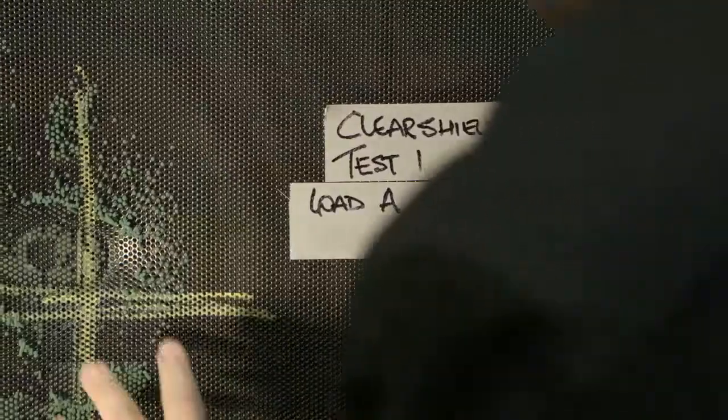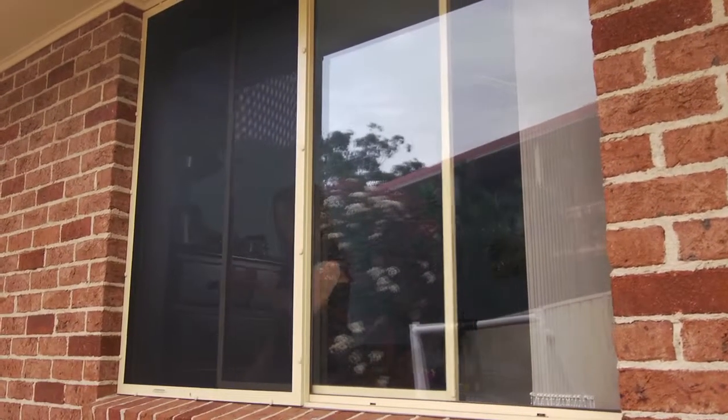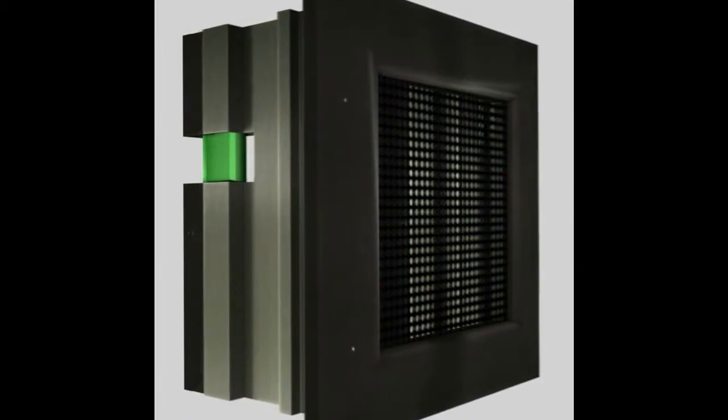This new design reduces the deflection of the screen material, which gives designers and applicators a distinct advantage by reducing the distance the screen needs to be from the glass surface of the window to prevent breakage of the glass. This unique design is currently patent pending in Australia and the United States of America.